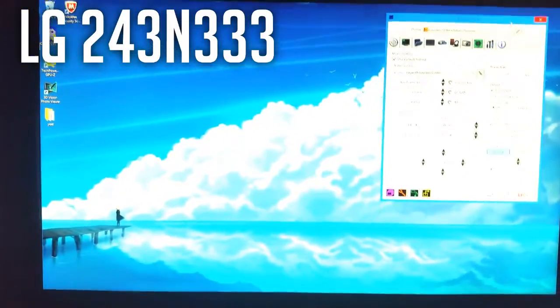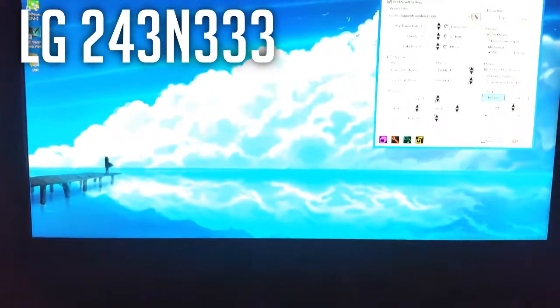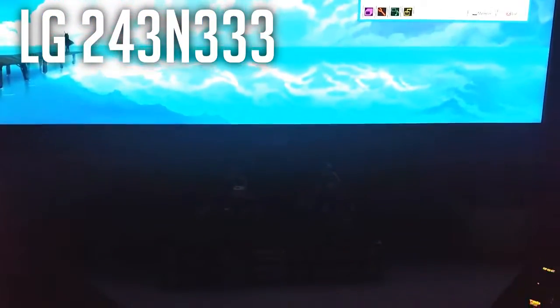So here's my second monitor — it's the LG 24EN33. They're both standard 1080p 60Hz, nothing special. But I'm planning to upgrade one of them.